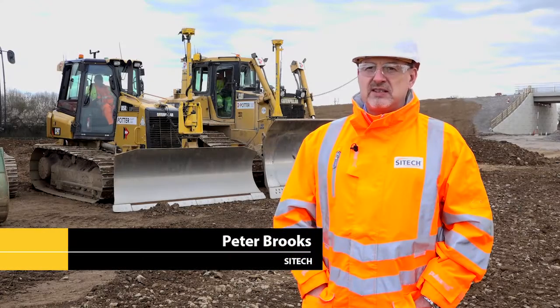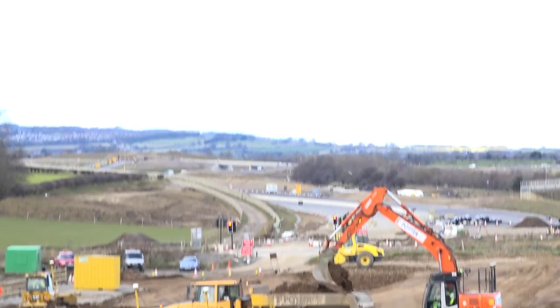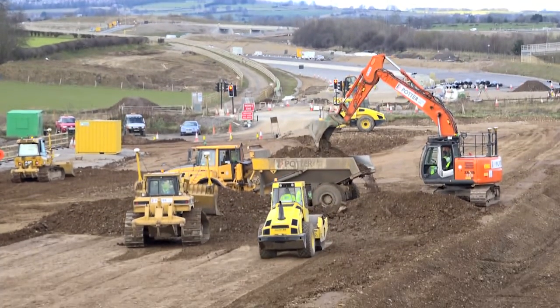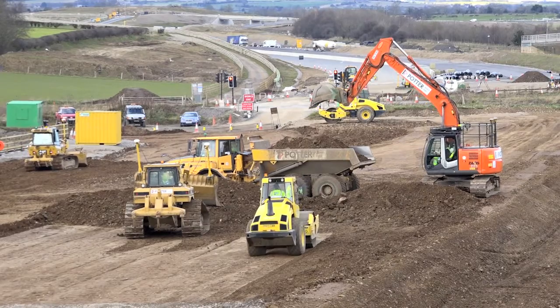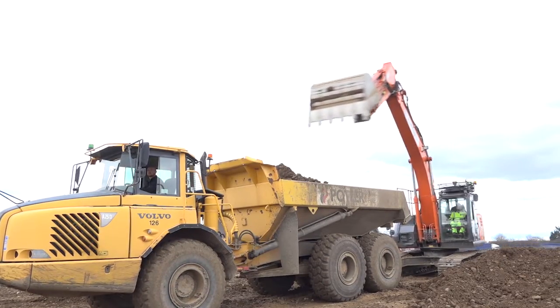My name is Peter Brooks. I'm here today on the A1 project Leaming to Barton. It's the largest highways agency project in the north of England currently running. It's certainly been one of the largest machine control operations that we've ever been involved in.